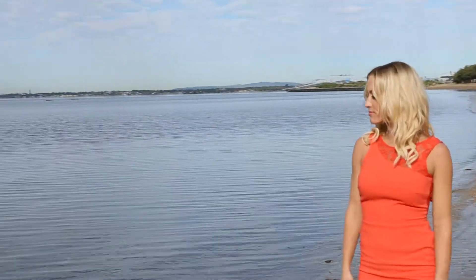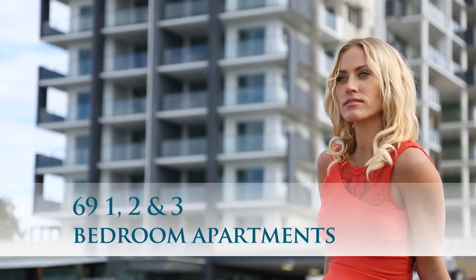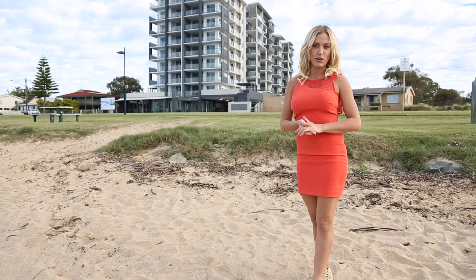Hi, I'm Kylie and I'm here enjoying the stunning ocean views that residents will enjoy from each of the one, two and three bedroom luxurious apartments here at Seaview.